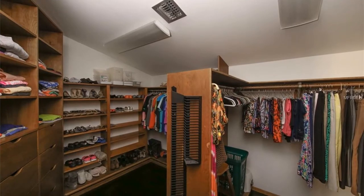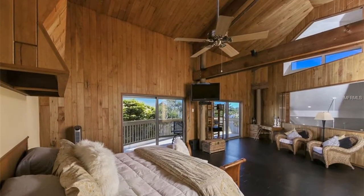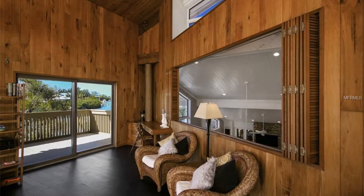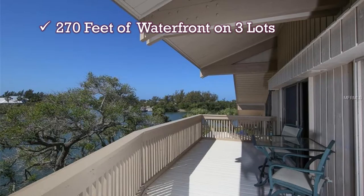Look at all this closet space. Imagine waking up here, with these high vaulted ceilings supported by massive ground-to-ceiling logs. Open one of these sliding glass doors to your private balcony, which overlooks your 270 feet of waterfront.